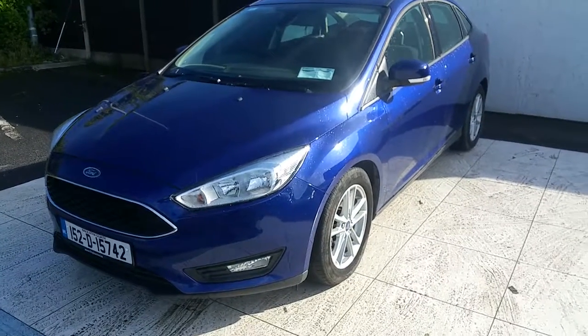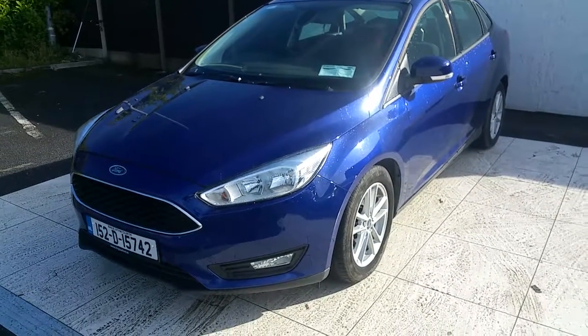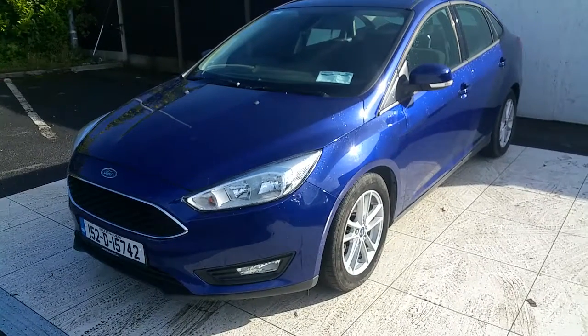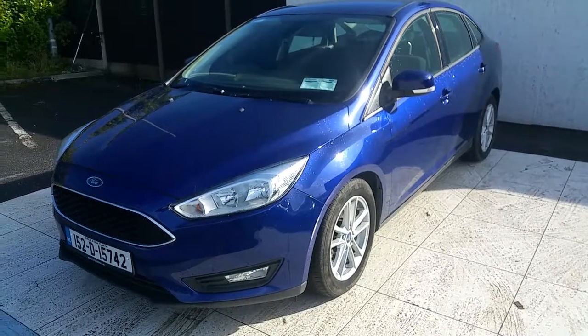Hello, welcome to Joe Duffy Ford used car sales online. Today we're going to look at this Ford Focus finished in deep impact blue. It's a two-litre diesel, 150 brake horsepower, Powershift automatic.